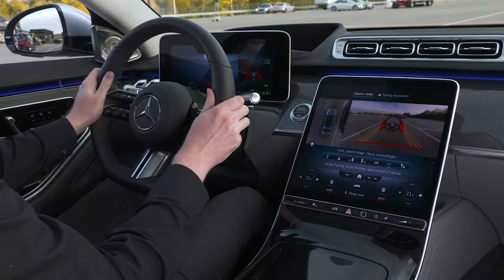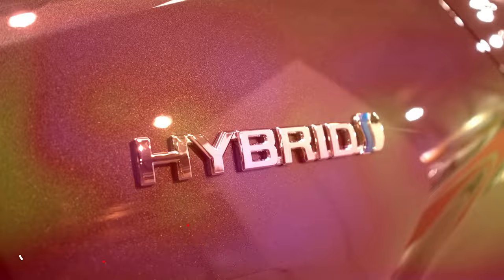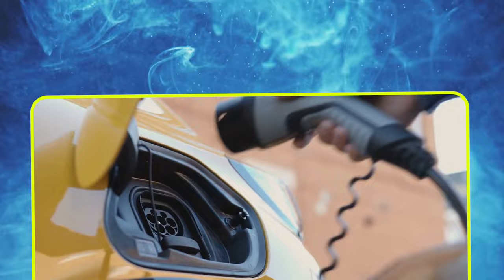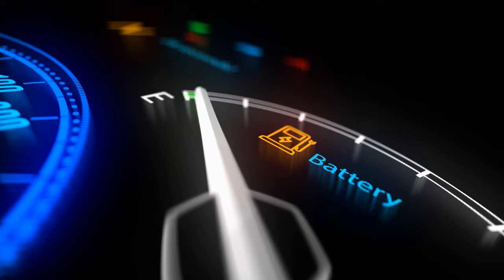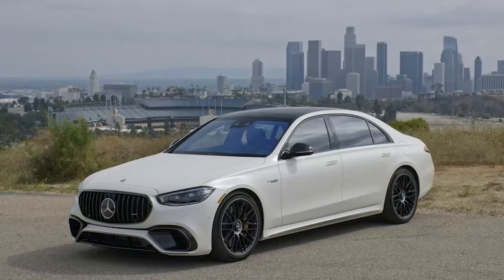The S63 isn't just about raw power — it's got some green vibes going on too. It's a plug-in hybrid rocking a 10.5 kilowatt-hour battery pack. On a full charge, you can cruise around 17 miles using just electric power. It fills up with an internal charger at a max of 3.7 kilowatts, and we'll admit it's not winning any speed races in the charging department. But sometimes even the swankiest rides like to take things slow.